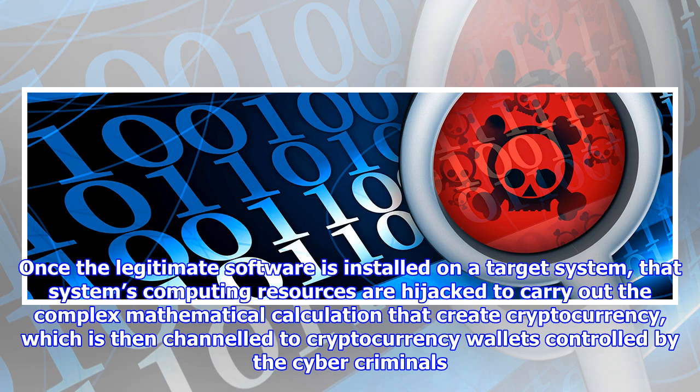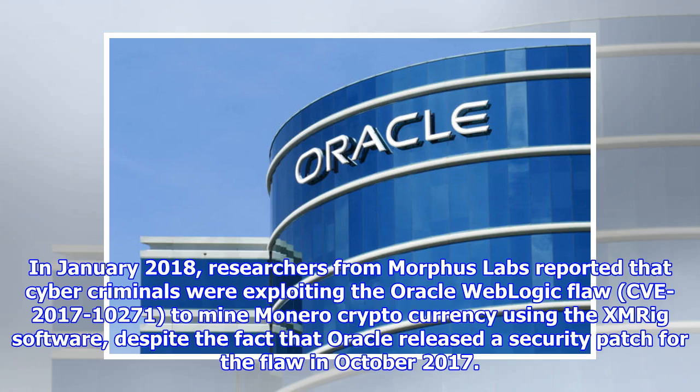Once the legitimate software is installed on a target system, that system's computing resources are hijacked to carry out the complex mathematical calculations that create cryptocurrency, which is then channeled to cryptocurrency wallets controlled by the cybercriminals.